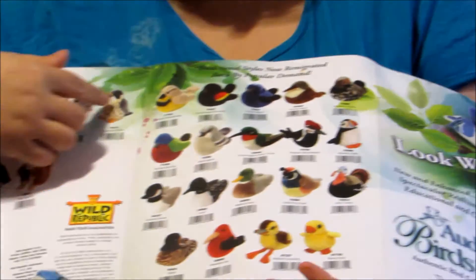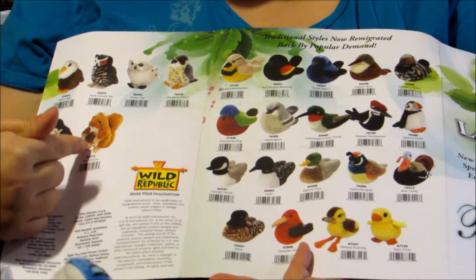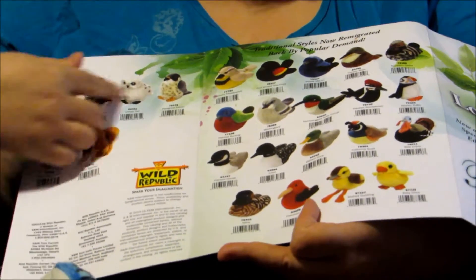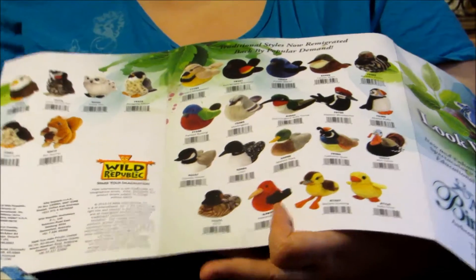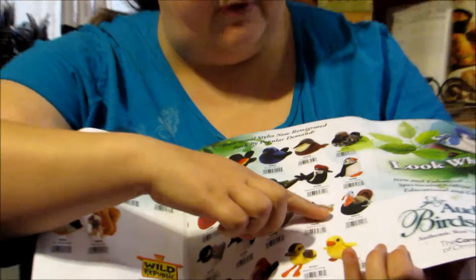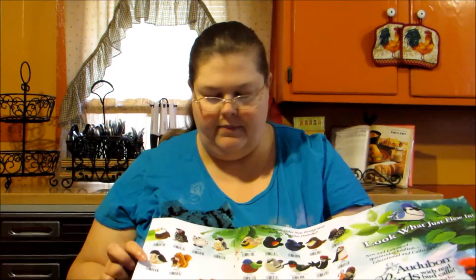They have some birds back here, and they also have a squirrel which is really cute. They have all these different ducks, and depending on your interest, they have a turkey as well. I don't see a pheasant on here — they may have a pheasant, I'm just not picking it out right now. So different birds in different areas.